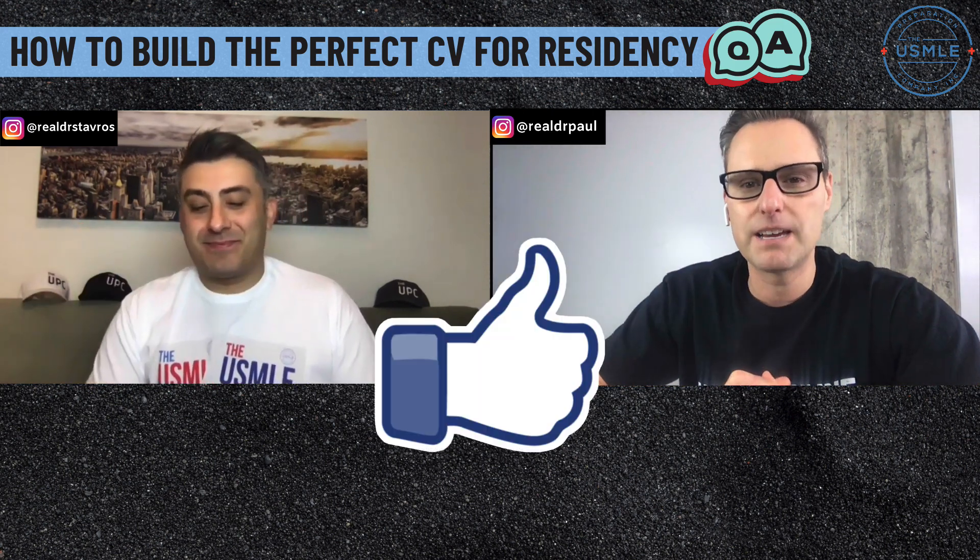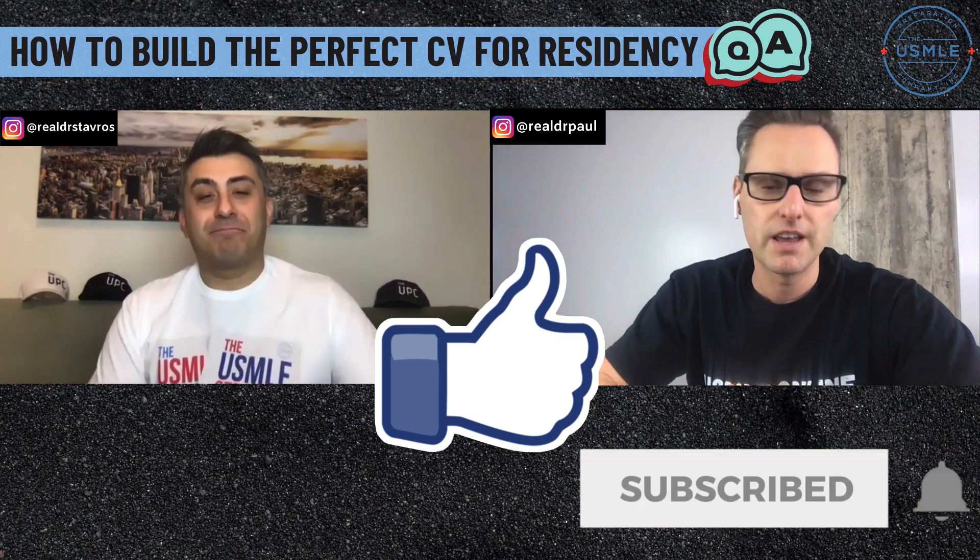So if you have questions, don't hesitate to reach out, let us know, and we will answer it in an upcoming video. Before we dive in, do us a huge favor. If you've been watching our videos and you're finding them to be helpful, hit that like button, subscribe, set up notifications, and we'll send you an alert every time we release a brand new video.